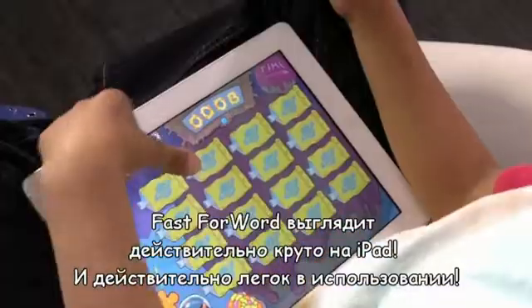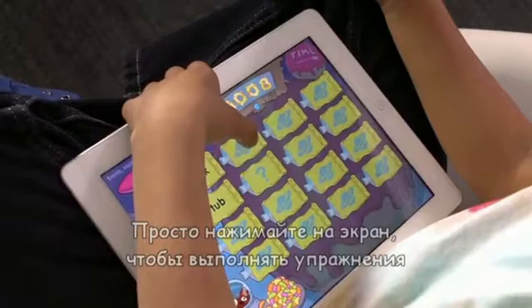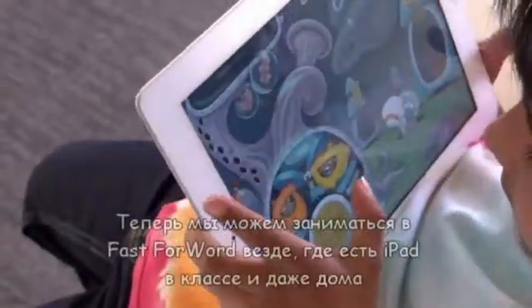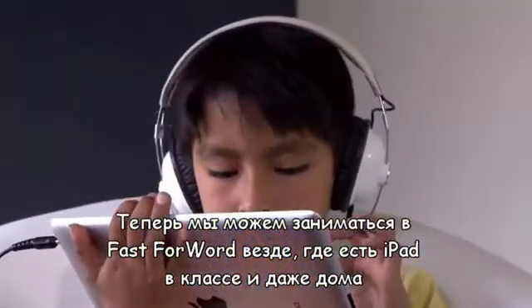Fast Forward looks really cool on an iPad, and it's really easy to use. Kids just touch the screen to do the exercises. Now they can use Fast Forward wherever there's an iPad, in any class, and even at home.